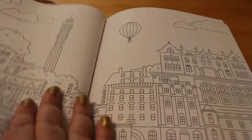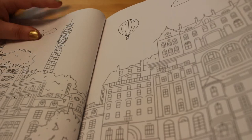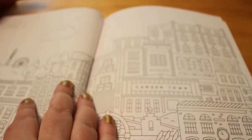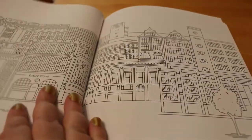Mayfair. That's nice with the little balloon over it. That's the BT Tower. Primrose Hill and Camden Town. I love Camden.